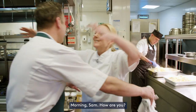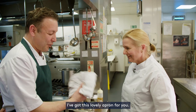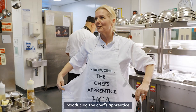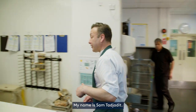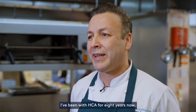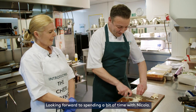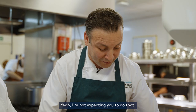Good morning Sam, how are you? Good morning Nicola, are you alright? Yeah, good thank you. Excited? I've got this lovely apron for you. Oh wow. Introducing the Chef Apprentice. My name is Sam Tadjadit, I am head chef at London Bridge Hospital. I've been with HCA for eight years now, started out of Portland. Looking forward to spending time with Nicola.